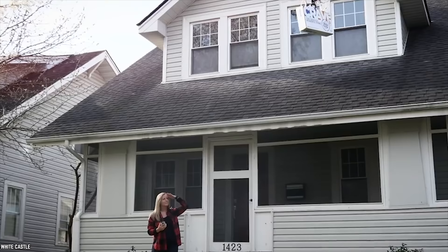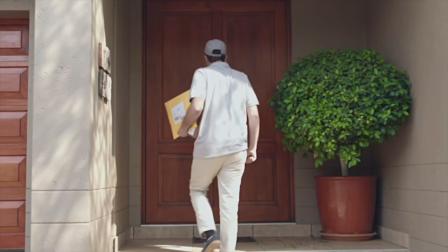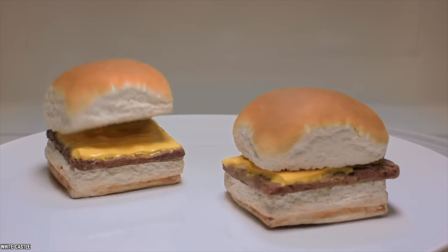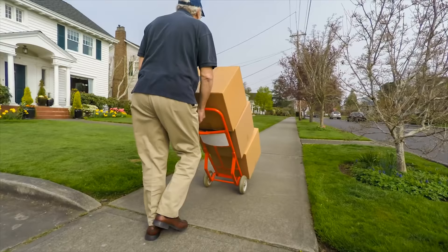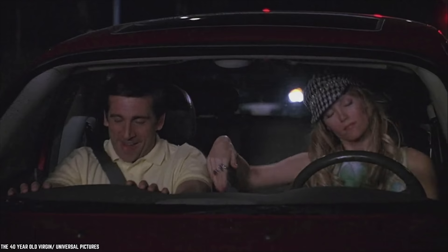Frozen White Castle Sliders. White Castle Delivery? Yes, but this service is a thing of the past now, and all of you who might be planning to get their sliders delivered to your door will be sorely disappointed to hear this news. But nevertheless, it is worth mentioning. During the 1980s, White Castle decided to deliver their burgers in frozen form all across the United States — right to your door in a span of 24 hours.